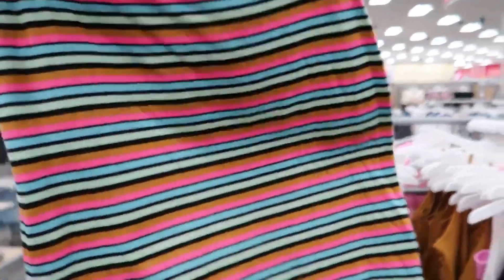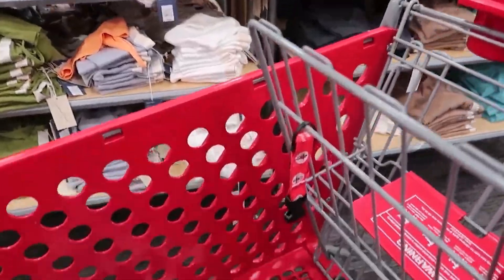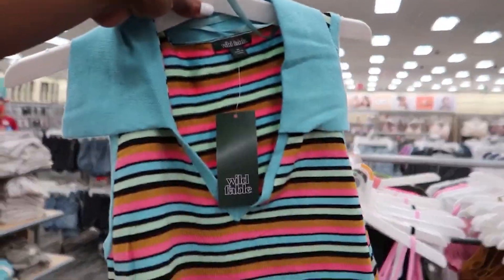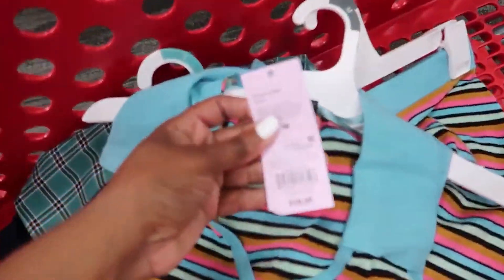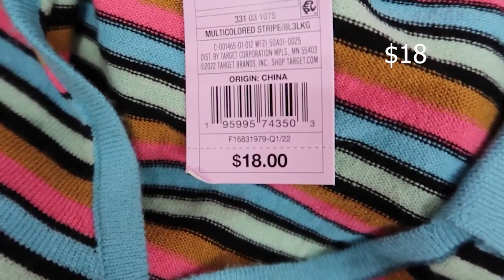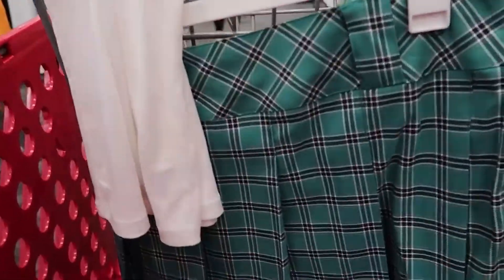I also saw this skirt — I don't see the price but it's not short on me and I like it. I also see a top for the skirt, so I'm gonna get that. The top is $13, so I have that in the cart as well. Now I'm trying to find a top to go with this skirt right here.